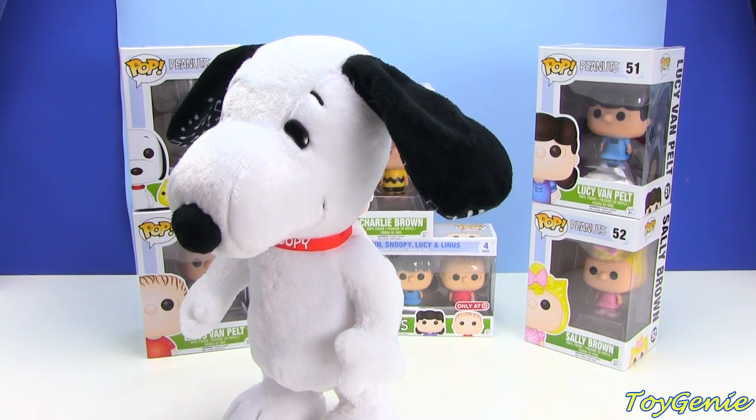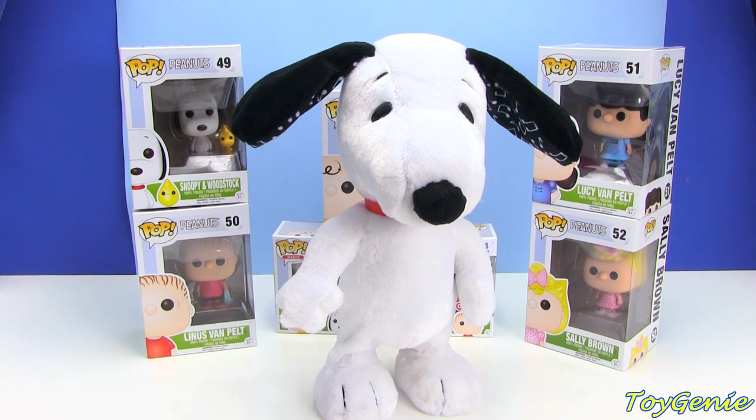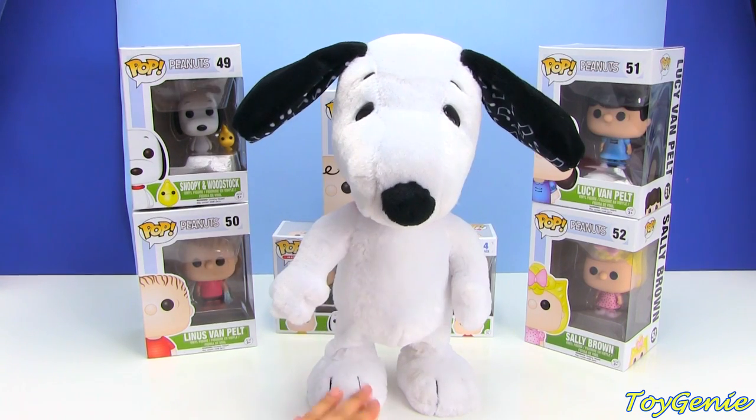Is that the most adorable thing or what? Oh my gosh, you guys just have to get this. This is just too adorably cute. Let's see it again!